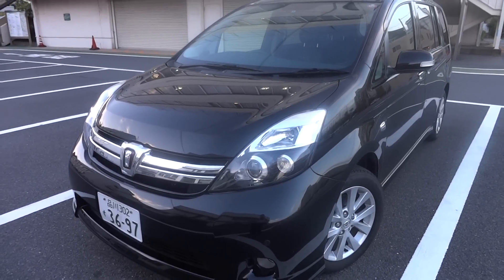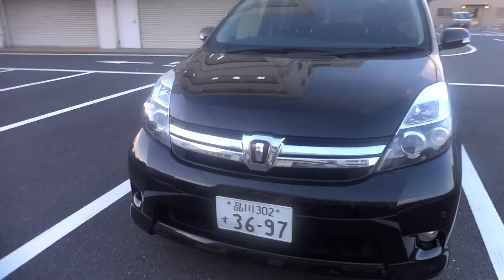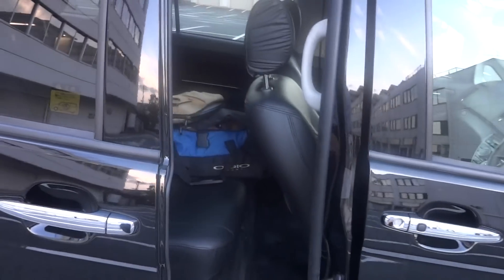This is a Toyota Isis. This is a particular short-term lease product sale that we're having on this one car and this car only. It's a near-new Toyota Isis Platina model in black with dual sliding doors and seven seats.